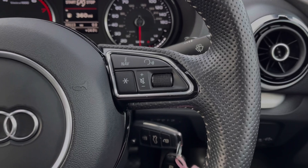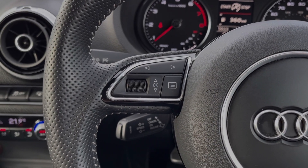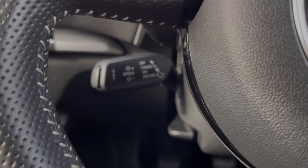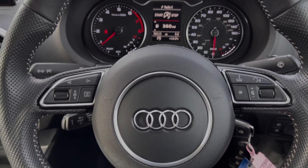Your steering wheel is multifunction — on the right hand side you will find your media controls, and on the left you've got the controls for your driver information screen. Just behind the wheel you will find your cruise control and speed limiter, which are great to have for motorway driving.